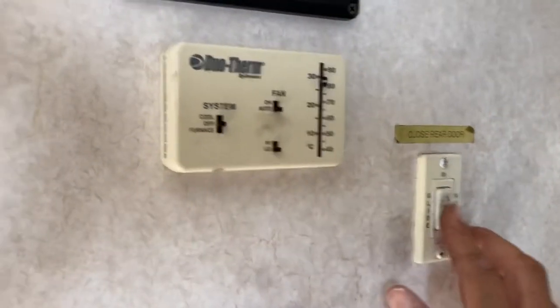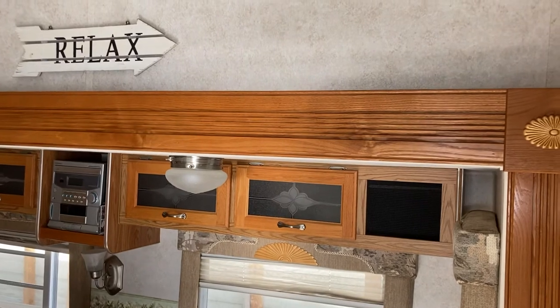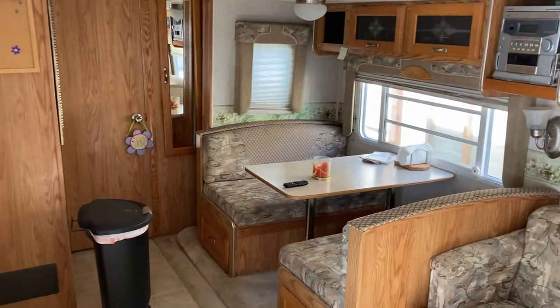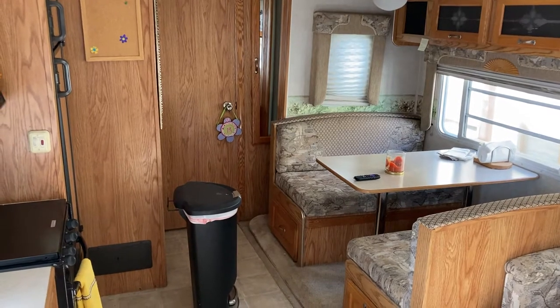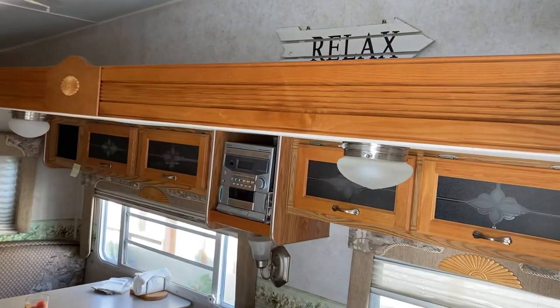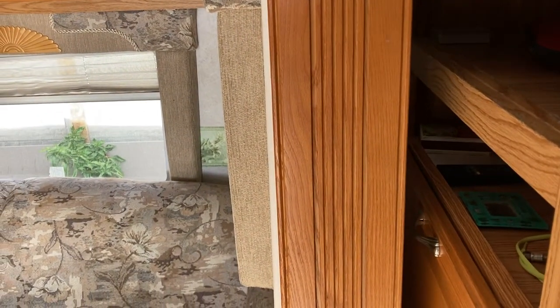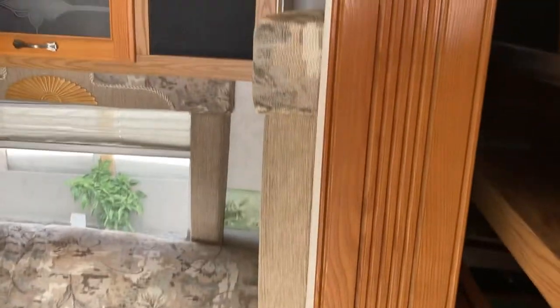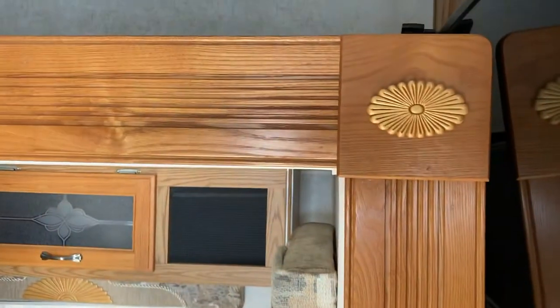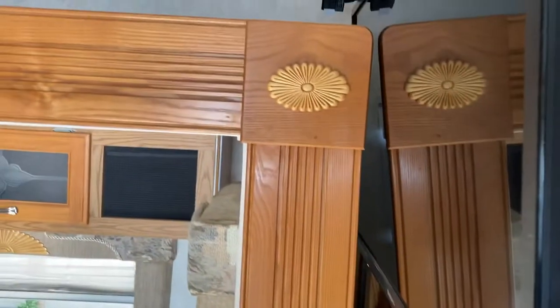This is the switch to bring in the slide, and you can see it coming in right now. It basically doubles the size of the interior space. I just had it serviced — greased, gears done — just to make sure everything's tight. It doesn't get used very much but it's always a good idea to keep up on maintenance. You can see it's working just fine.